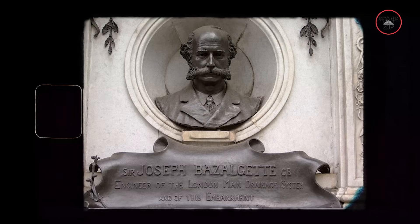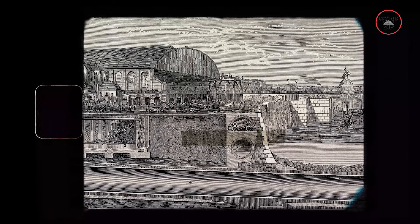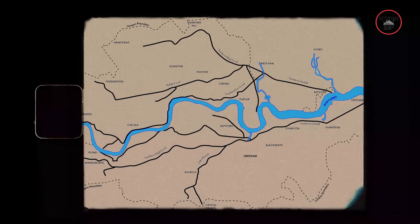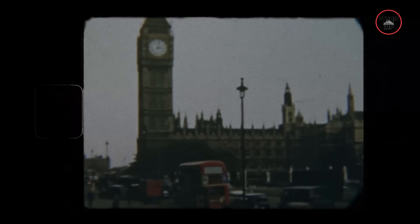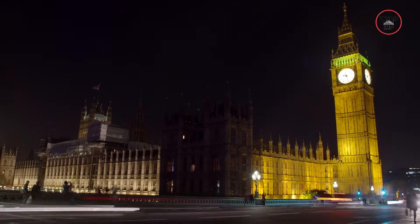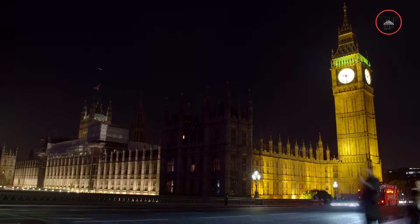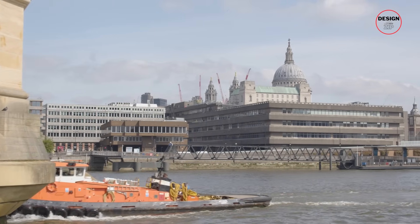So in came Sir Joseph Bazalgette with a plan. He suggested building a sewer system that would carry the city's waste far downstream. By 1875 the job was done. His sewers were a huge success, but for their time only. They were built for a population of four million. London has more than doubled since then — it is now home to over 9 million people. That's more than double the pressure on a system that was already a century and a half old.